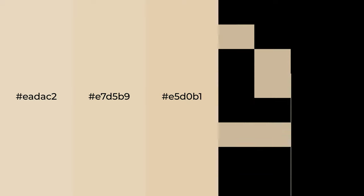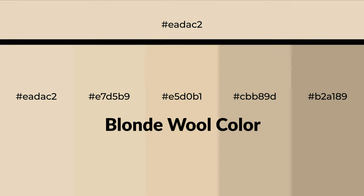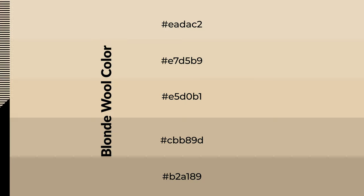Warm shades of blonde wool color with yellow hue for your next project. To generate tints of a color, we add white to the color. Tints create light and exquisite emotions. To generate shades of a color, we add black to the color, and it is used in patterns, 3D effects, and layers. Shades create depth and drama.